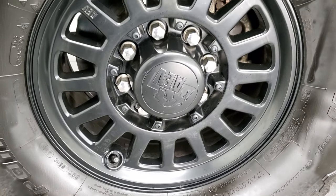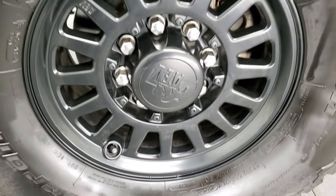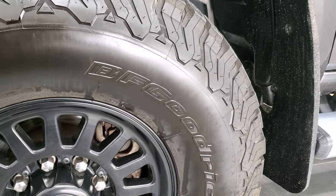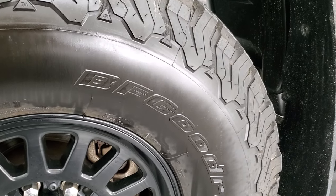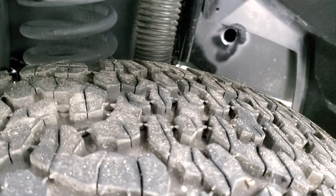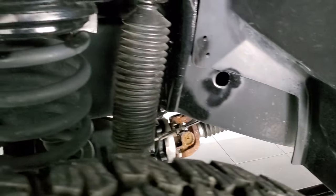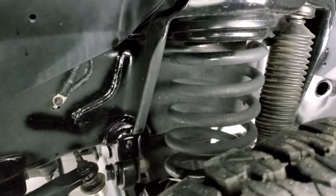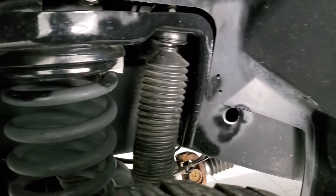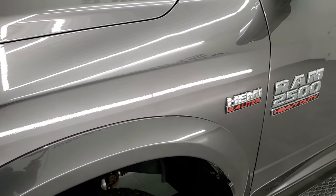This one has AEV painted alloy rims — you can see it has the valve stem protector there. Those are custom rims from AEV and it has some really nice BF Goodrich All-Terrain T/A KO2 tires. The size on these is 37 by 12.5 R17 LTs. The tread has about 80 to 90% of the tread left. This one's going to have an AEV lift on it — I'm not sure if it's a two, three, or three and a half inch lift.